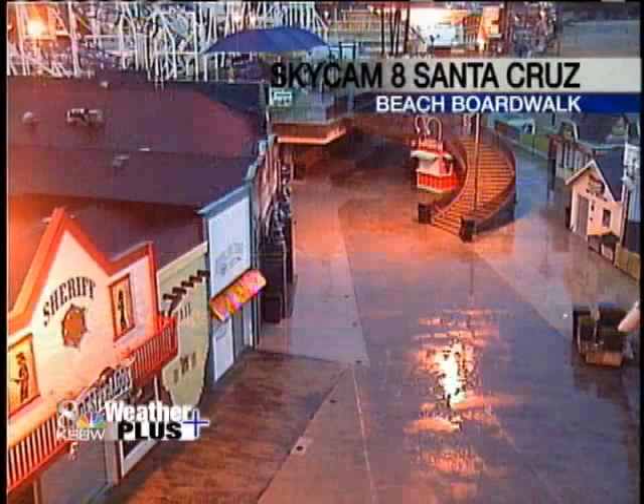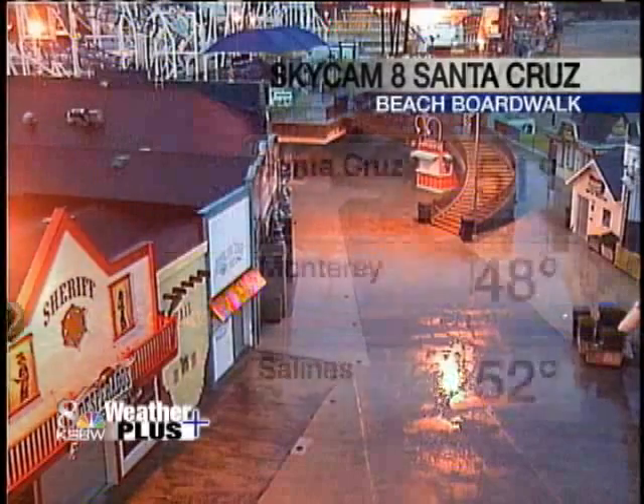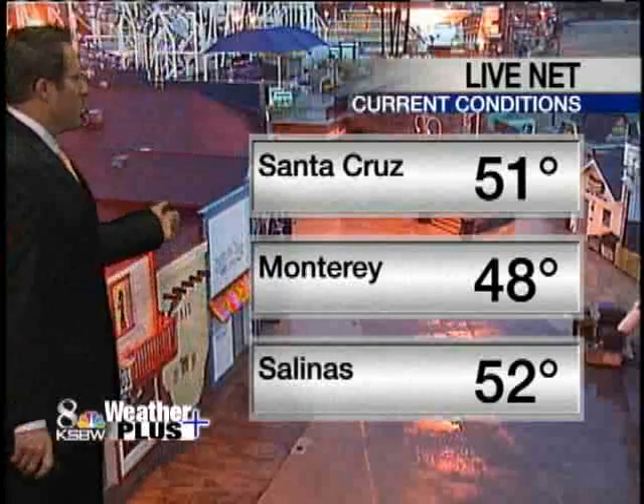Good morning, everyone. We'll take a quick peek at the view. Plenty of rain coming down — Skycam 8, Santa Cruz. It's been light to moderate and at times heavy. So watch out, things are going to be a little bit slow out on the roads this morning.